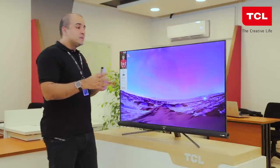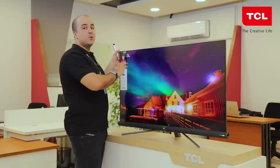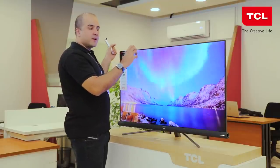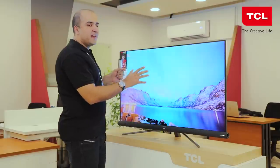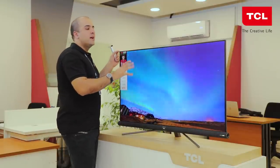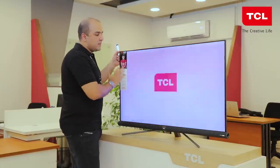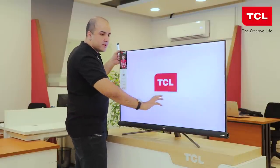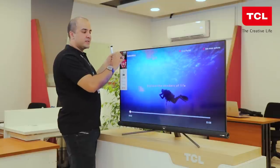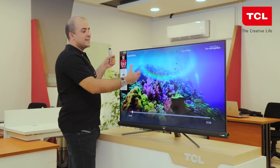Along with WCG, this panel comes with micro dimming. The TV is broken up into 200 individual zones, and the backlights fire according to the content being played. The TV software analyzes what is being played and lights up those zones individually, allowing content to be reproduced more vibrantly and accurately. For example, if you have a dark image on one side and a bright image on the other, the lights fire only on the bright areas while the dark zones remain unlit.